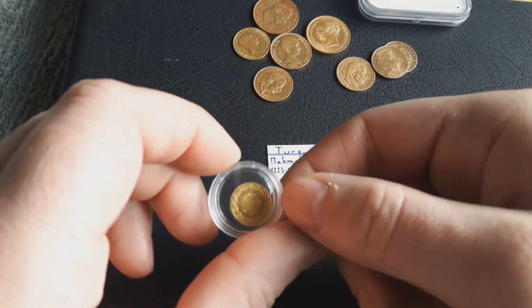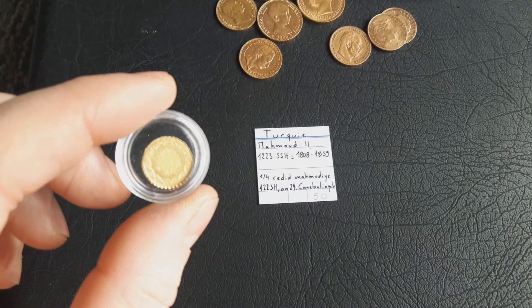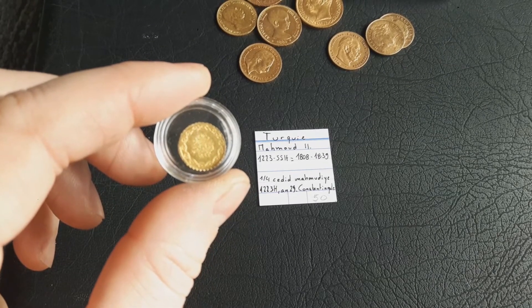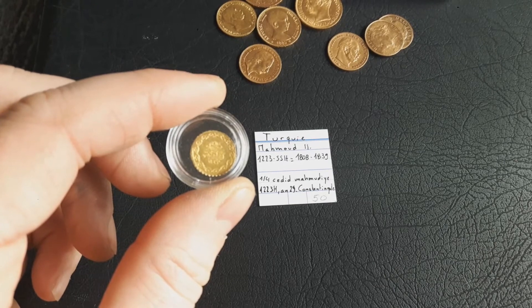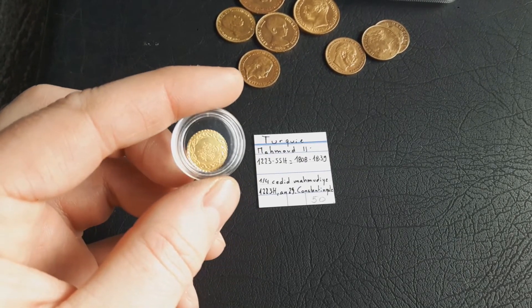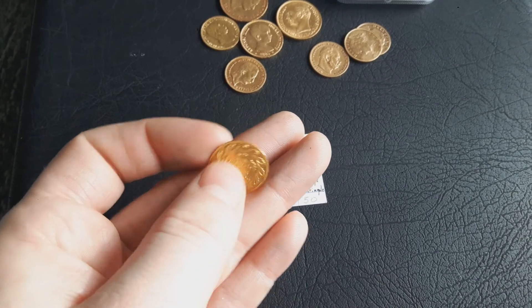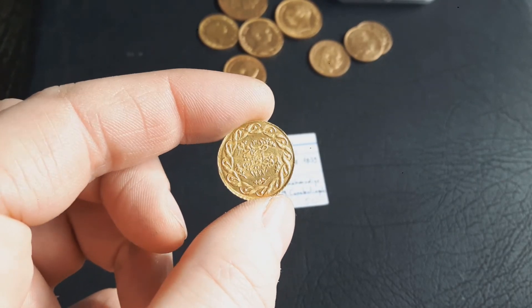And then I've got something a bit more special — this one here is a 'Chidit' (one Findik) from the Ottoman Empire, Sultan Mahmud the Second, who reigned from 1808 to 1839. These coins are expensive; I paid 50 euros for just — I think it was 0.8 grams or something. The condition is quite nice, and mostly you see them as ex-jewelry pieces, but this one is in really nice condition. I also got a full Chidit, which was also expensive but in very nice condition.